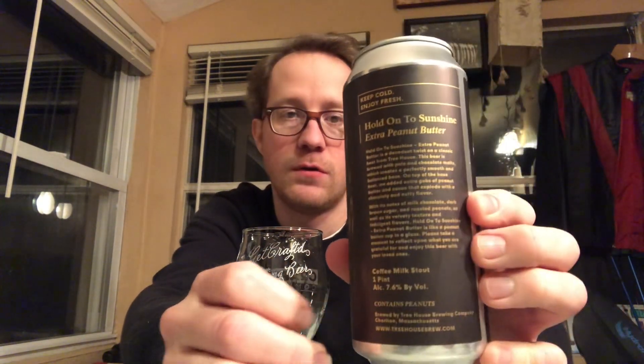I'm drinking Hold On To Sunshine, one of the most fun labels from Treehouse. But this is the version with extra peanut butter, just released January of 2024. I think it also says there's extra cacao too. And it's 7.6% alcohol.